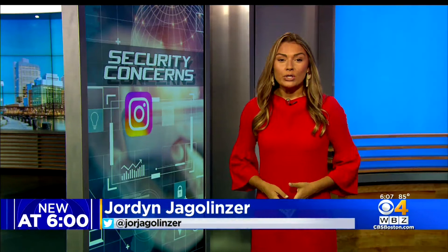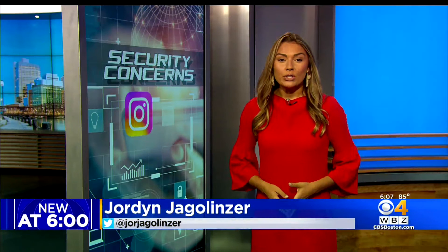Tran also warns: if you have apps that you don't use, delete them. That's because those apps share your location and information with other apps.